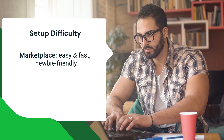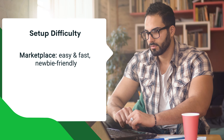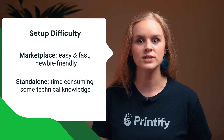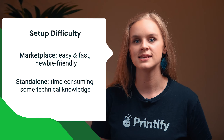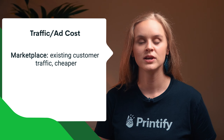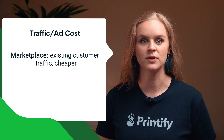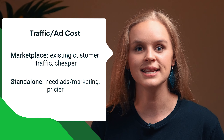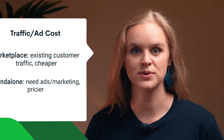When it comes to setup, a marketplace store will be easier, faster, and much more newbie-friendly. A standalone store will be more time consuming to set up and customize and may require some technical knowledge. A marketplace already has existing traffic, so it'll be cheaper to run, though you can choose to run ads if you want. A standalone will have a higher cost since you'll need ads and marketing to drive traffic to your store.